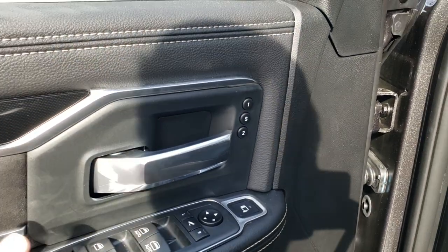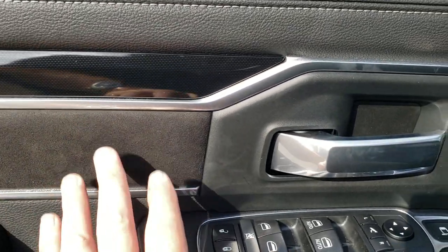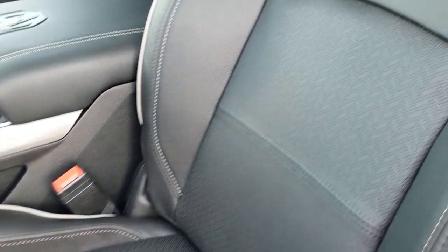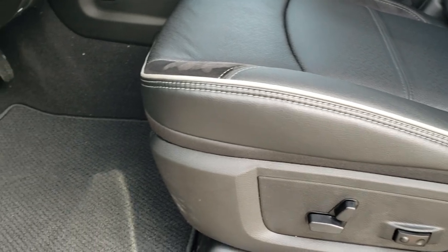Power windows, power locks, power mirrors. You've got the carbon fiber door trim as well as the suede inserts. Memory driver's seat. Laramie Level 2 gives you the black leather and suede seats — this is leather, this is suede. Laramie's stitched in the backrest with gray piping. Lumbar support. Both these seats are power, heated, and cooled.